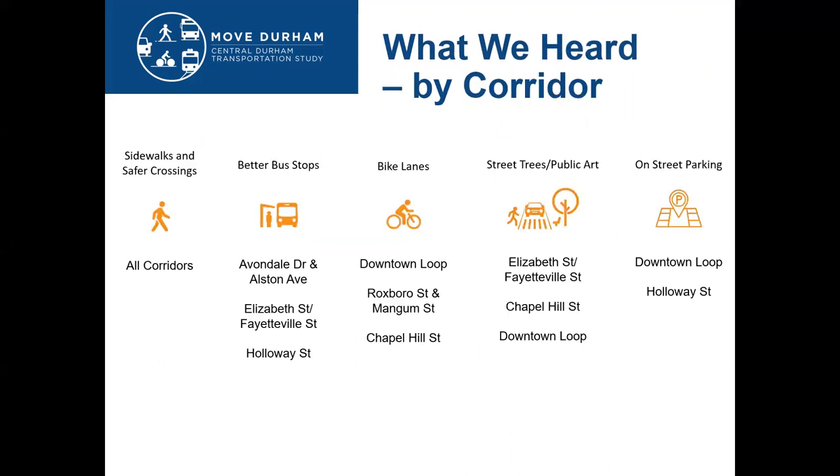Looking specifically at what we heard by corridor, we analyzed the survey responses to find the commonalities and highest priorities among residents. Above all, on every corridor, sidewalks and pedestrian crossing safety were a top priority — consistent among all demographics. Better bus stops and bus service were higher on corridors with higher transit ridership. Bike facilities were higher downtown and on Chapel Hill Street. Streetscaping, street trees, and public art needs were highest downtown on Fayetteville, Elizabeth Street, and along Chapel Hill, and parking was a priority downtown and on Holloway Street.